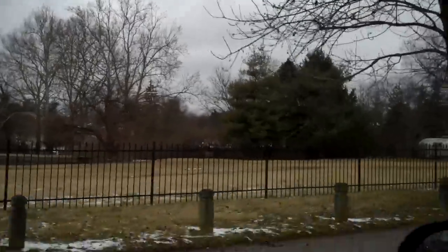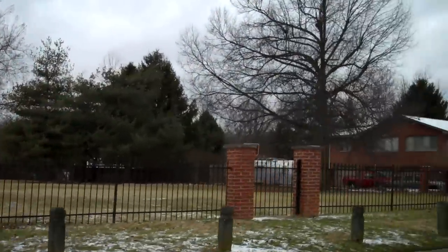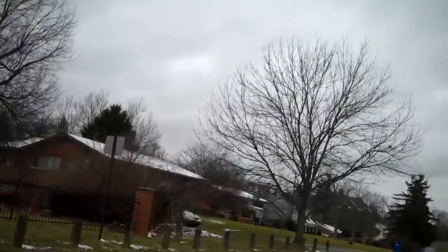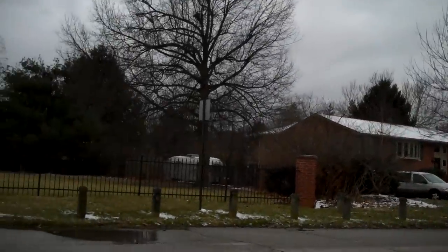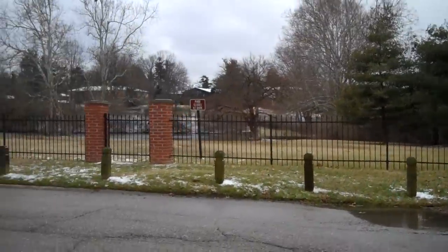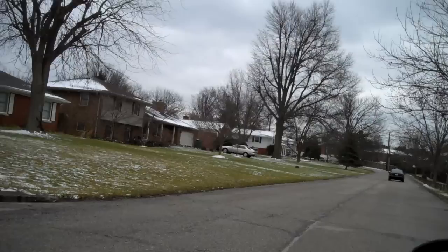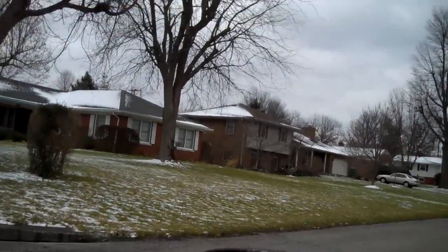Now of course some of these houses on this end of the neighborhood are a little larger than where we were earlier. I'm gonna go back and hit that part of the neighborhood because I really kind of want to highlight that middle-of-the-road price range — the $135,000 to $170,000 range.